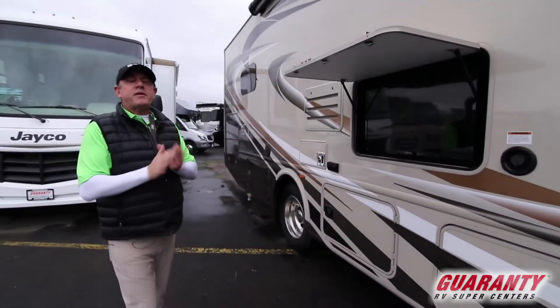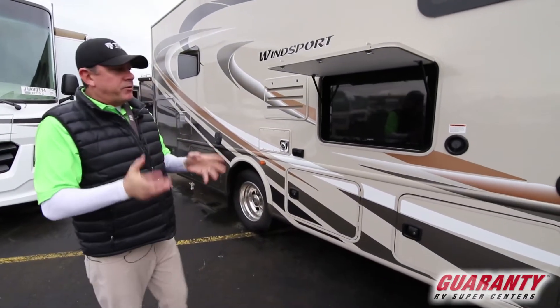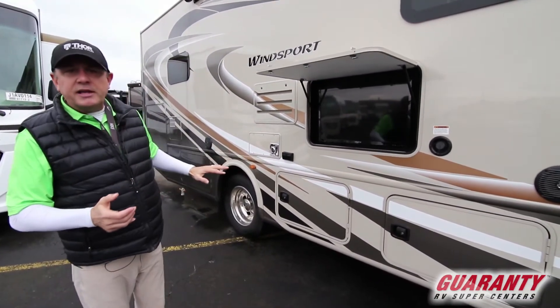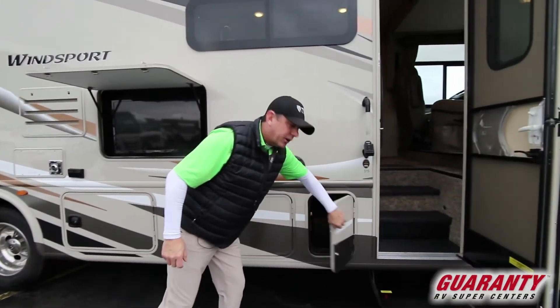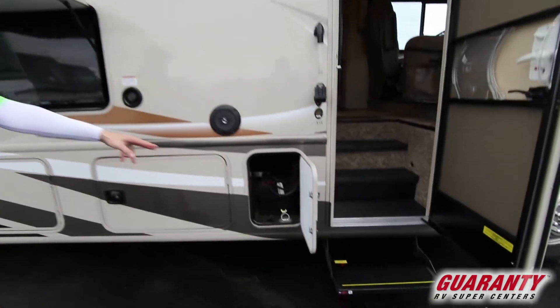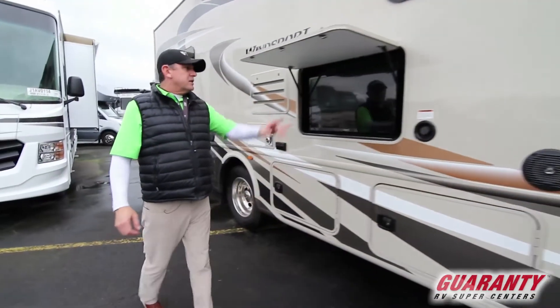Come on outside, folks. The Wind Sport is a great vehicle for short-term and long-term trips. We've got some outside entertainment and some real nice storage. One thing I noticed walking around — your batteries and everything are right here up front if you've got to get to them. Easy access, that's really important if you've got some battery issues. Sound system.